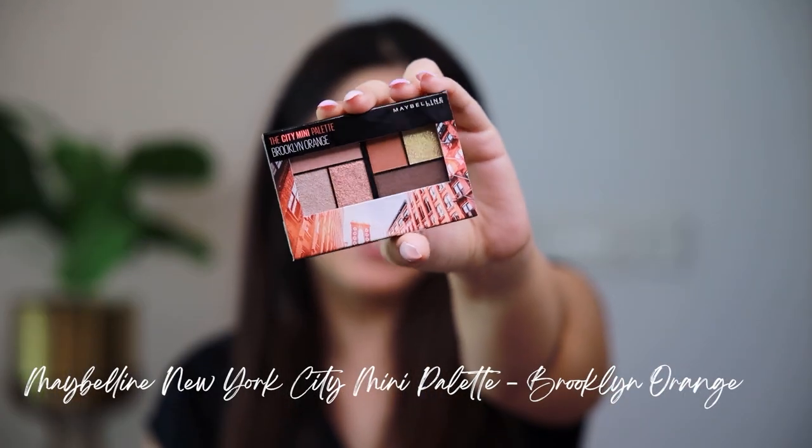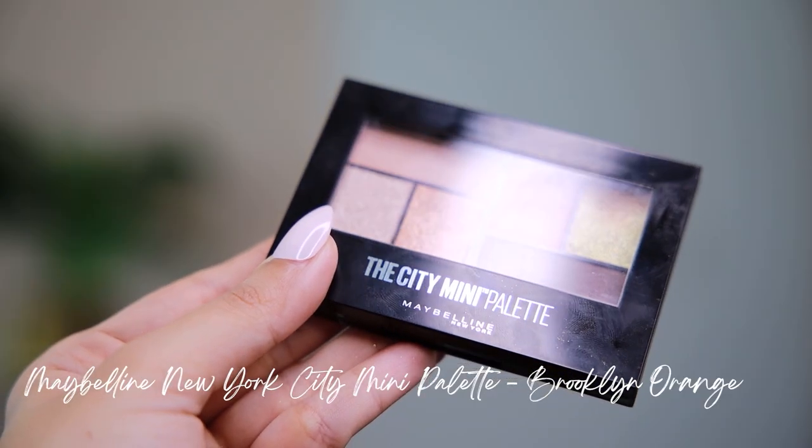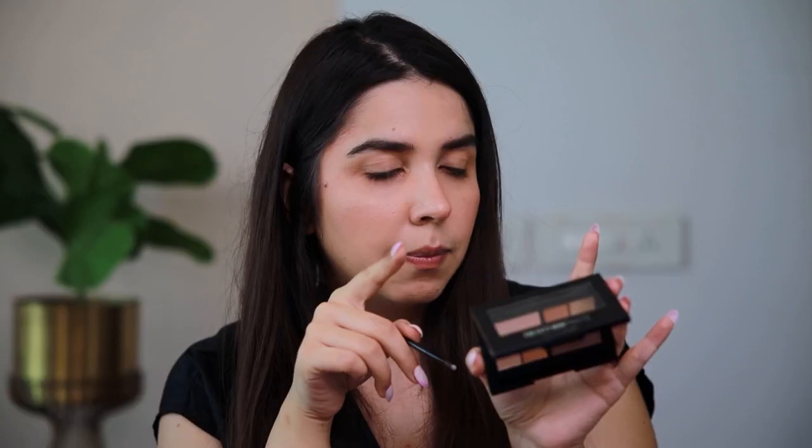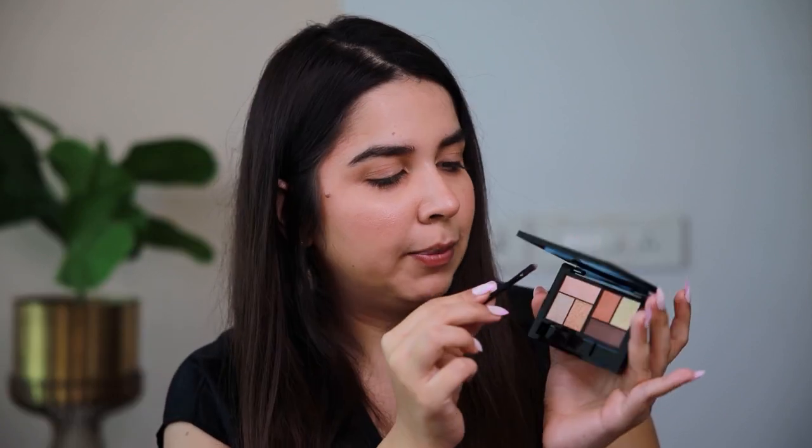Now for my favourite part — the eyes. I'm going to use the Maybelline New York City Mini Palette. Look at how cute this is — it's literally all shades that you can use. It's a mix of matte and shimmers, there's a transition shade too, something to make it smoky, and a cute brush as well. The one I'm using is called Brooklyn Orange and I'm starting with this beautiful nudey matte shade to create a base for the crease.